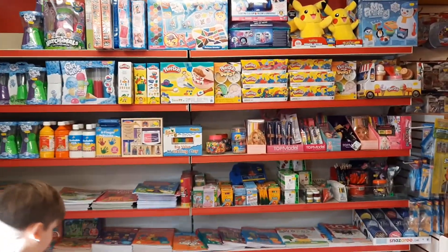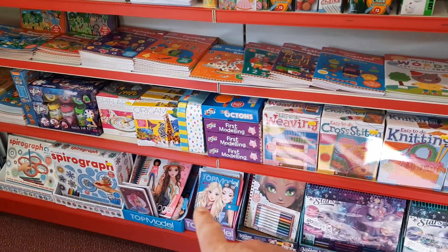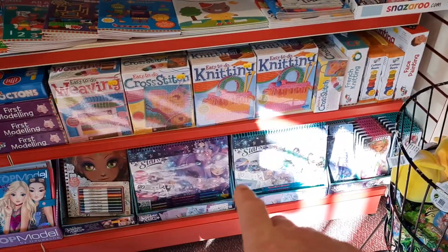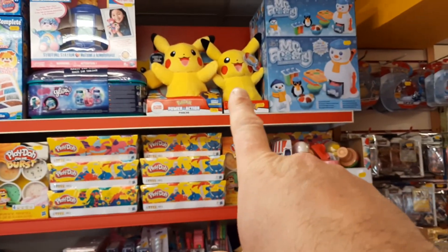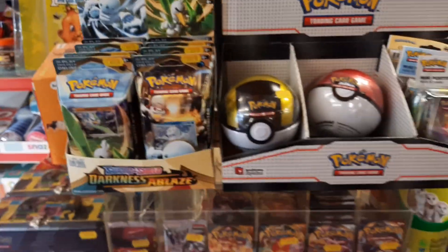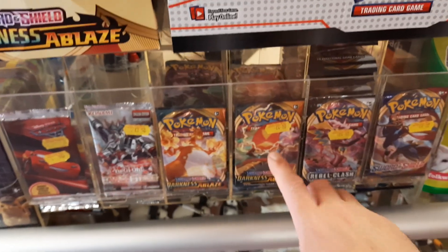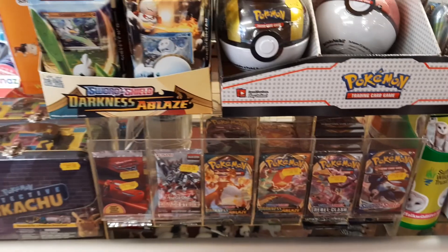Got a small Play-Doh back in. We've decided to move all the Top Model over to the other shop at Howellsworth because we've now moved over to Noobly Stars. At the top we've still got a few Pikachus left - waiting for more Pokemon soft toys to come in hopefully soon. We've now got Darkness of Blaze - that's our latest one in - and then we've got boosters for Darkness of Blaze, Rebel Clash, and Sword and Shield. Going really well.